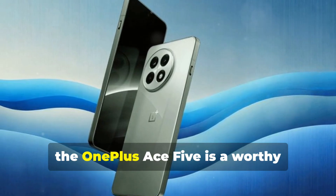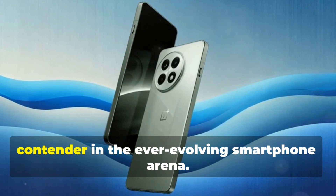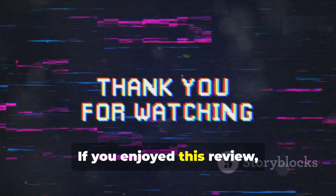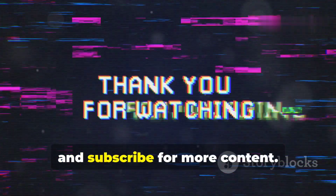Overall, the OnePlus Ace 5 is a worthy contender in the ever-evolving smartphone arena. Thank you for watching. If you enjoyed this review, please like, share, and subscribe for more content.